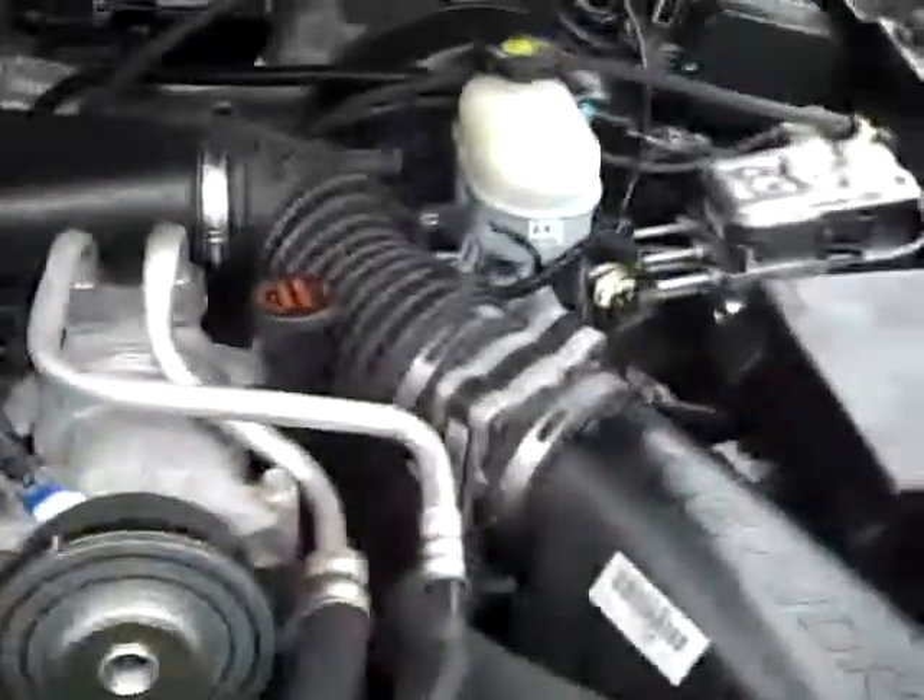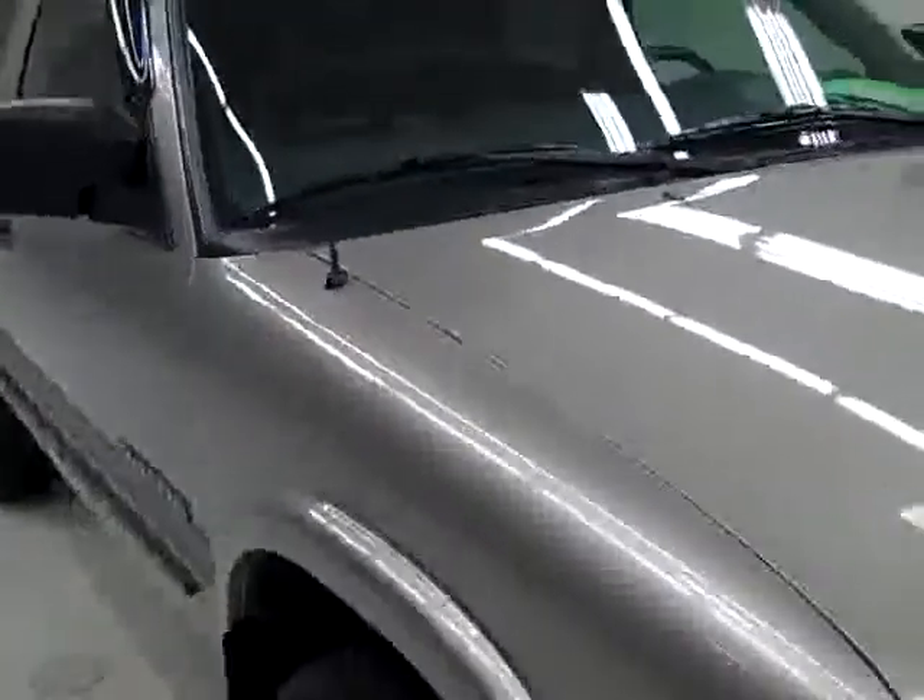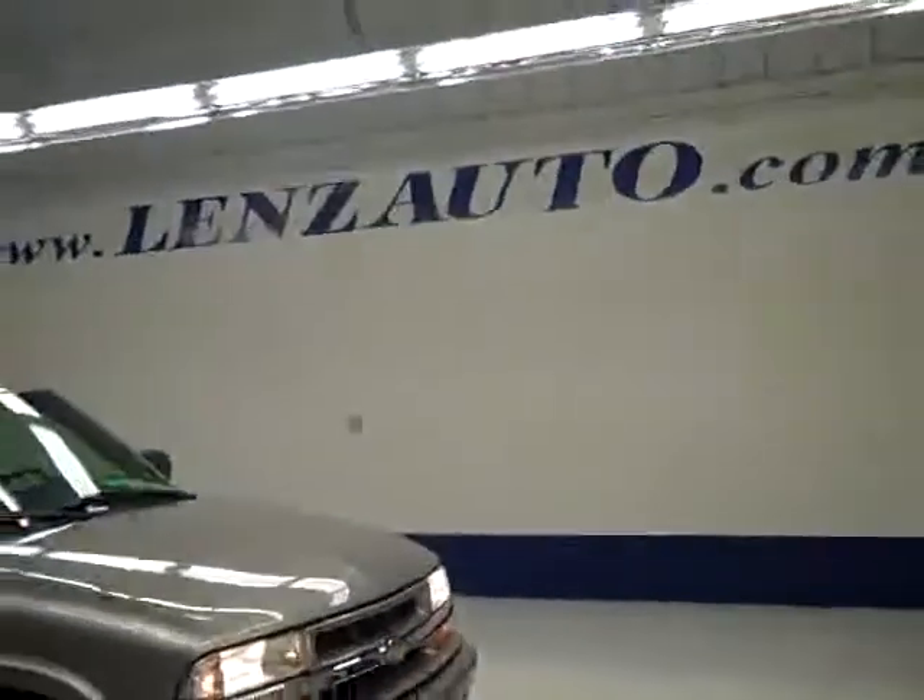The starter up, compass and temperature gauge up above, headliner is in good shape. Let's take a look under the hood. Rear view mirrors are heated and it's a nice clean engine bay. It's running very smoothly. If you'd like to see more pictures along with the full description or to take a look at one of our other more than 400 trucks and SUVs, visit LensAuto.com.